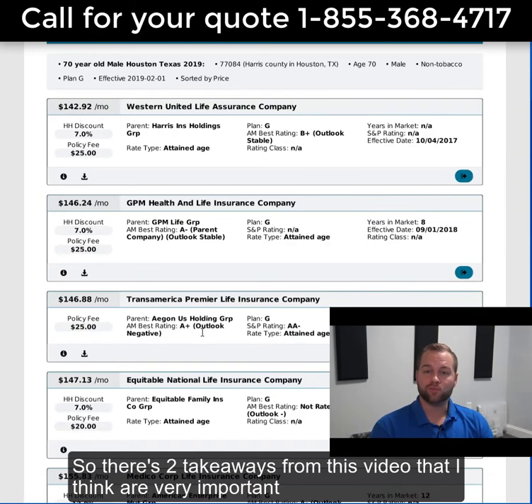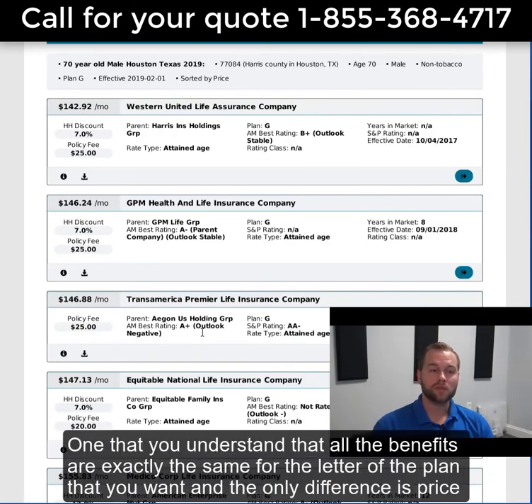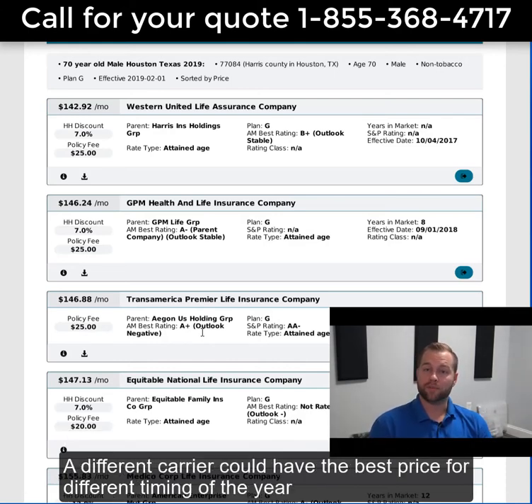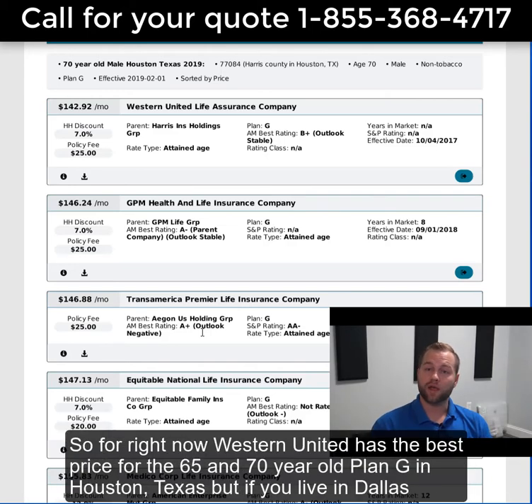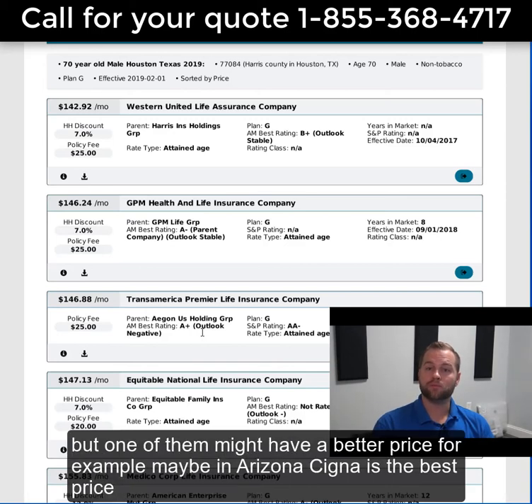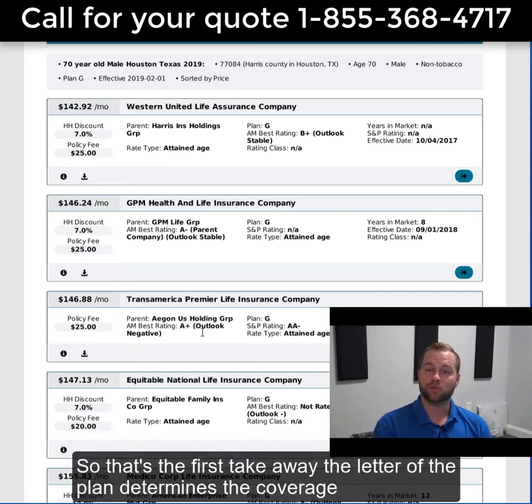There are two takeaways from this video. First, understand that all the benefits are exactly the same for the letter of the plan that you want — the only difference is price, whether it's Western United, AARP, Blue Cross, Mutual of Omaha, Cigna, or any other great carrier. And in different area codes, a different carrier could have the best price. For right now, Western United has the best price for the 65 and 70-year-old Plan G in Houston, Texas. But if you live in Dallas, Oklahoma, or Arizona, one of those carriers might have a better price — maybe in Arizona, Cigna is the best price. The letter of the plan determines the coverage.